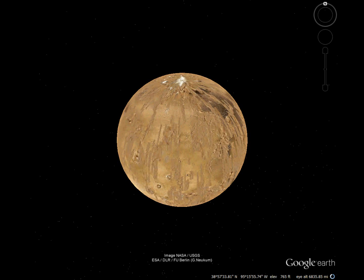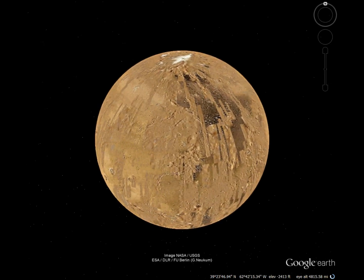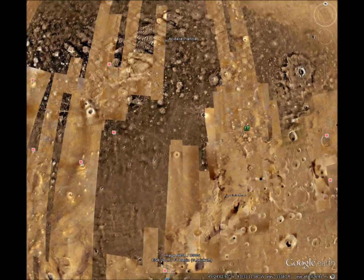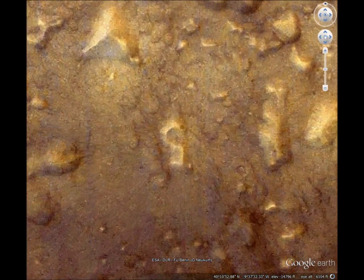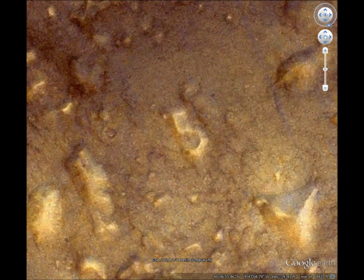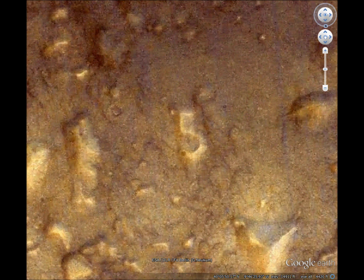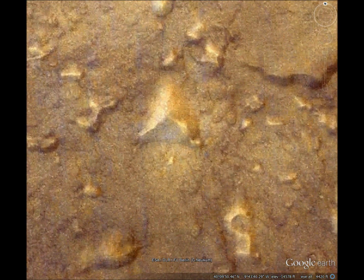Mars is a strange planet with some pretty strange features. Let's check out the triangles. But first, let's see what I call the high five. It's upside down, but that's a pretty good number five on Mars. It's next to a pyramid, too.